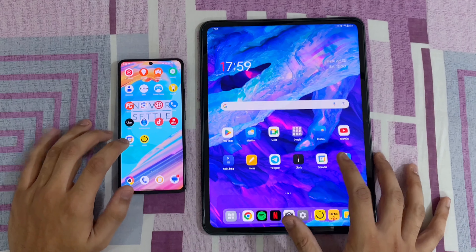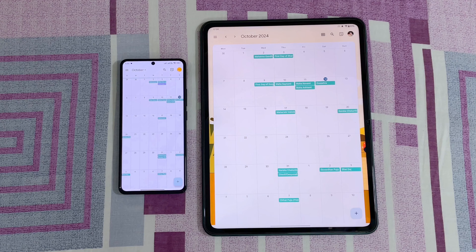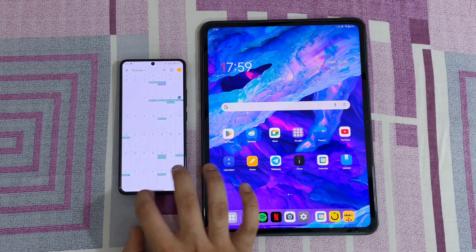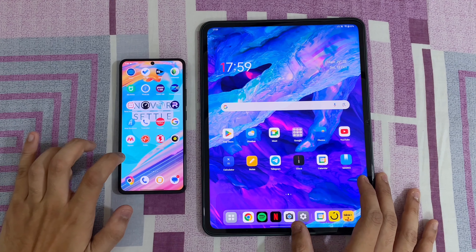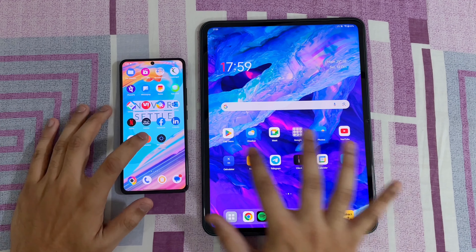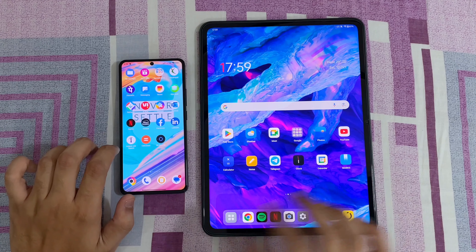Let's open Calendar in both devices — 3, 2, 1, go. That was again faster on the OnePlus as compared to the Poco. Let's open Calculator in both devices — 3, 2, 1, go. That was faster on the OnePlus as compared to the Poco.